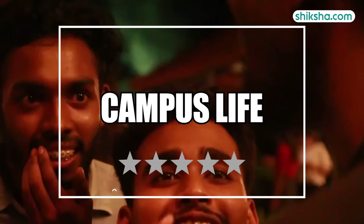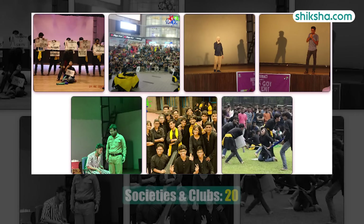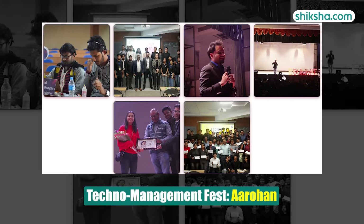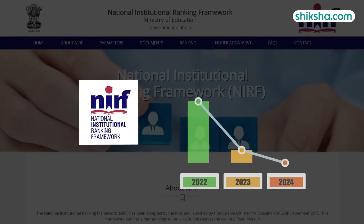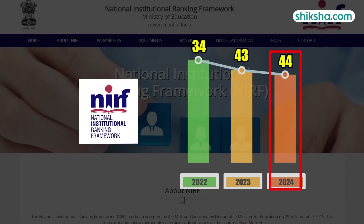Finally, let's look at Campus Life rated 4.3 stars. Campus life at NIT Durgapur is vibrant with 20 student societies and clubs. Students enjoy cultural and techno-management fests, along with regular workshops, seminars and conferences. In terms of rankings, this institute ranks 44th in the engineering category of NIRF 2024 rankings.